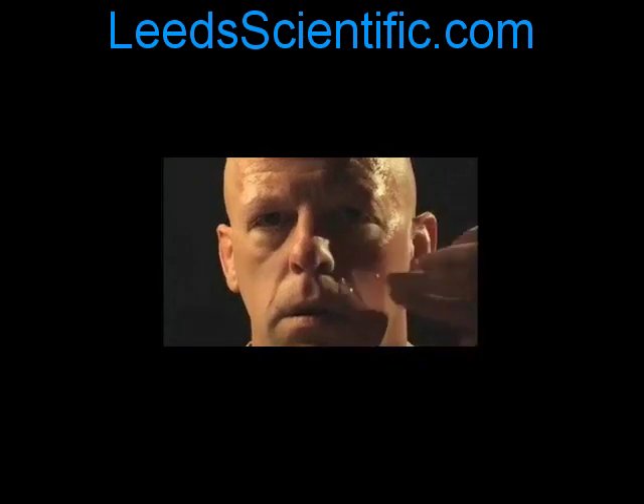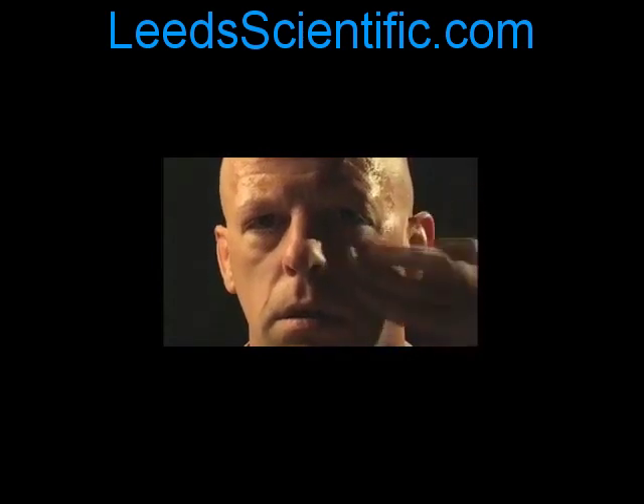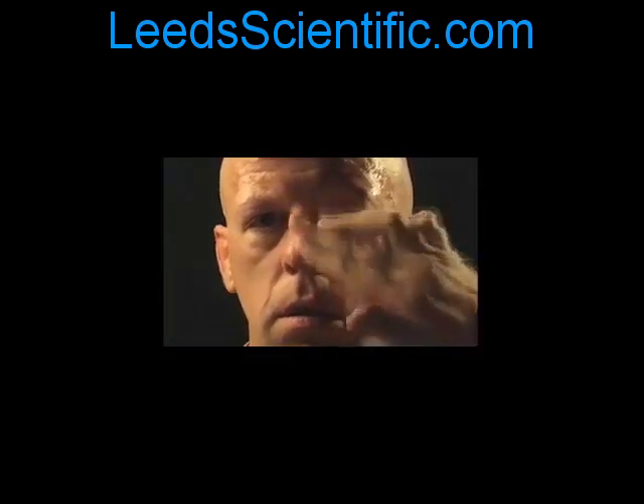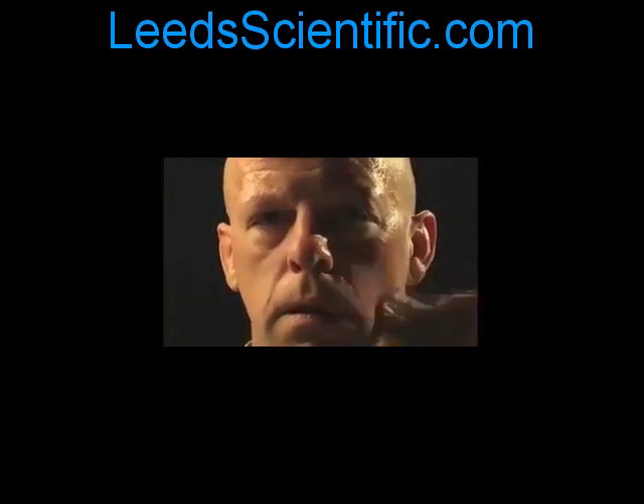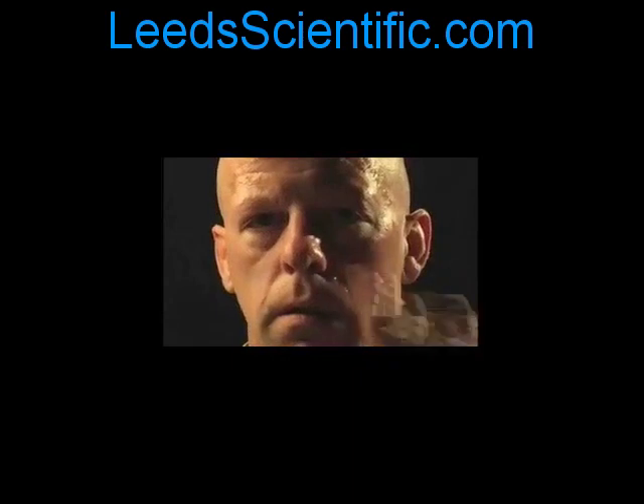Notice the lighting — it stays the same. Also notice the shadow; we left this purposely so you can see the lighting does not change. This is an actual test subject in real time, no trick photography.